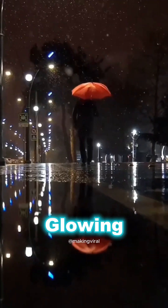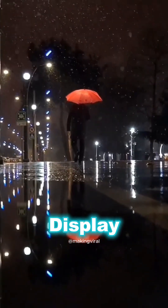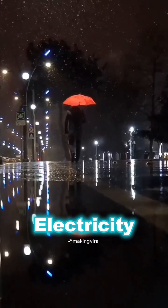Next time you see a glowing umbrella near power lines on a rainy night, you'll know it's a captivating display of corona discharge — a phenomenon of high voltage electricity and ionized air.